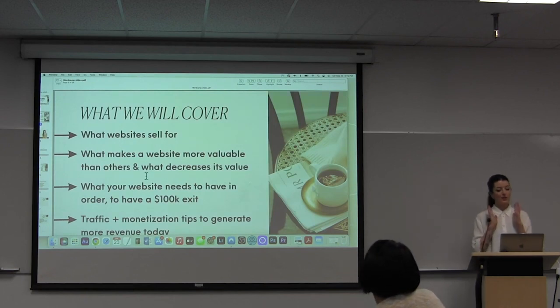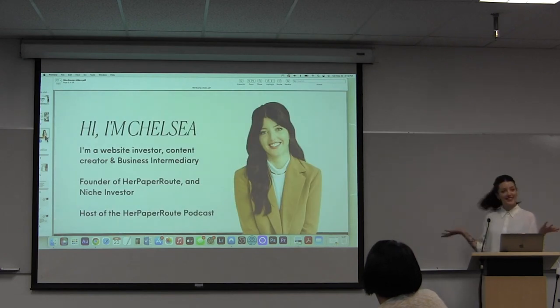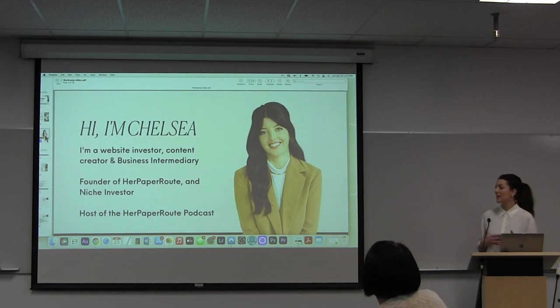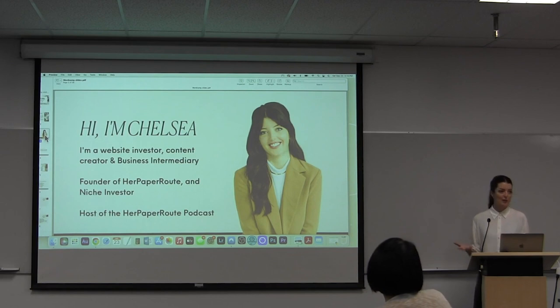I also want to cover what your website would actually need to have in order — some sort of best practices if you wanted to have a $100,000 exit or more. I'm using that as a good example, kind of baseline. I'm Chelsea Clark. I am a business intermediary, a content creator, and an investor. I have two companies: one is Her Paper Root, where I buy, scale, and sell content sites and teach other people how to do it too. We have a podcast called Her Paper Root Podcast, and I founded the Niche Investor Marketplace, where we connect buyers and sellers to sell content sites on the platform in a safe way.